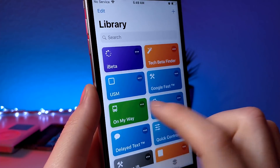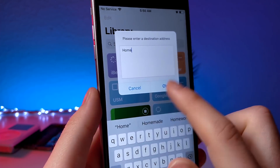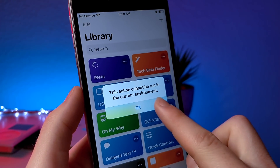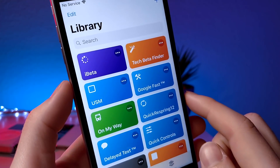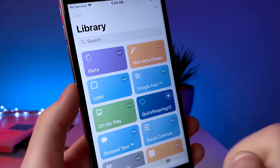This next shortcut lets you send a message that also includes your location to a specific contact. You will have to allow access to your contacts and your location. It didn't work on my device — I'm pretty sure that's because I don't have my location turned on for the app.